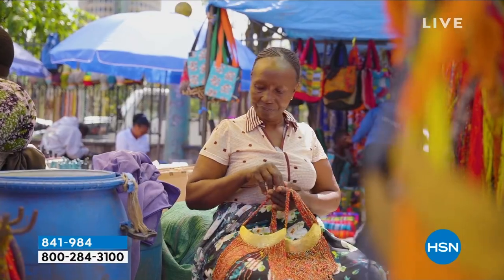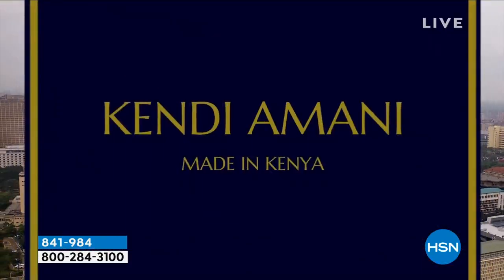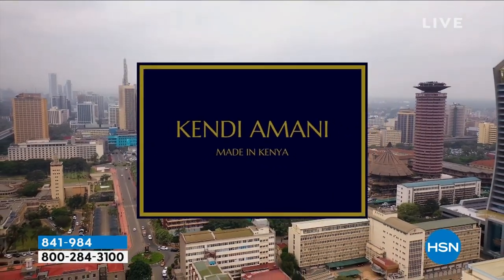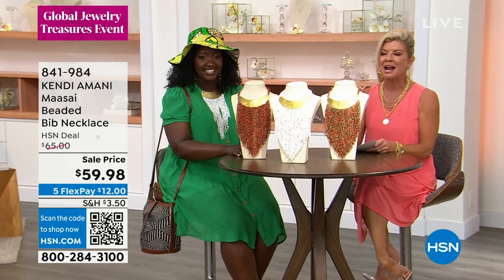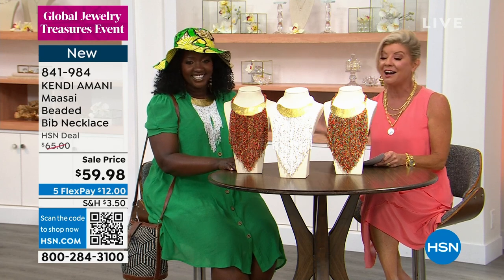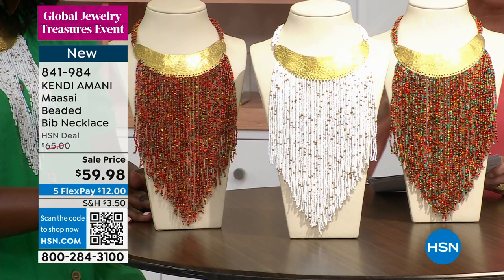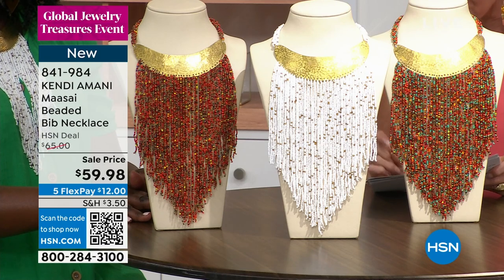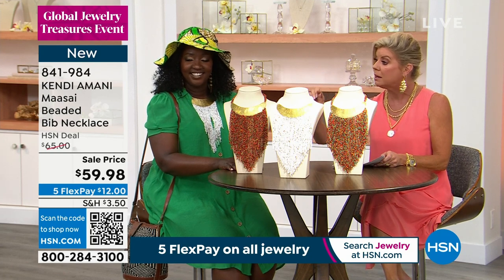For sure. And as we mentioned, everything that Kendi brings to us has a story behind it, and that's what makes it so exciting. We are going to move on and talk about our beaded bib necklace that I mentioned at the top of the hour — it looks so absolutely striking on Victoria, on Kendi, on anyone. There are three choices. We have it available in white, in white and turquoise, and in red multi.